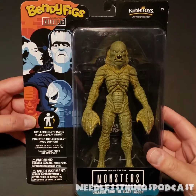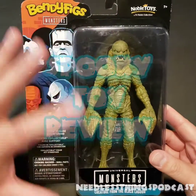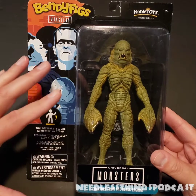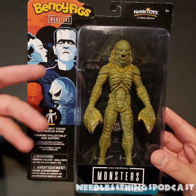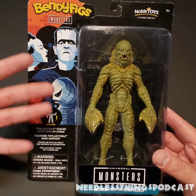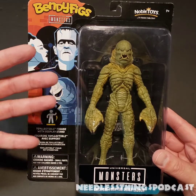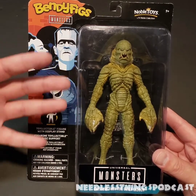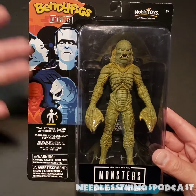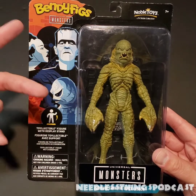Hey Phantomaniacs, welcome to the newest spooky toy review here on the Needless Things YouTube channel. Today's review is a little unusual because a bendy is not something I would normally open up and review. Depending on the packaging, this guy might just stay in package and go up on the wall. I've got a collection of Creature from the Black Lagoon figures — it's one of my favorite monsters of all time. I've got tons of them; you can go look at the review for the Mondo Creature from just a couple of months ago.